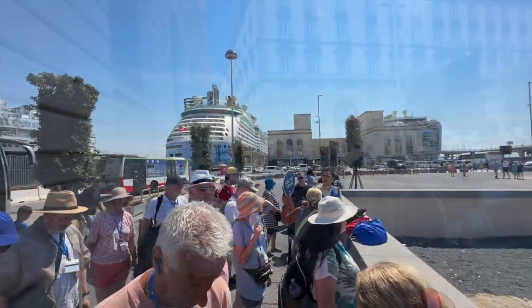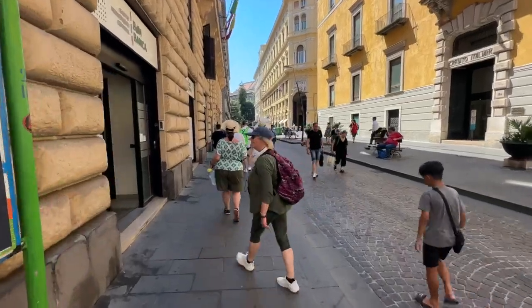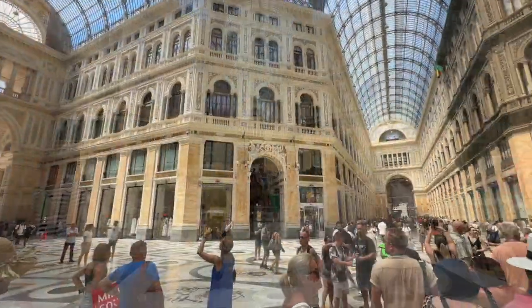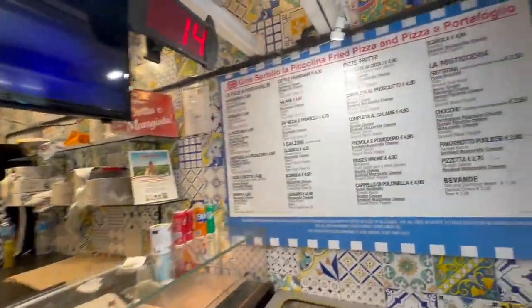Parked up outside the cruise terminal, our guide led us into the city centre and to the beautiful Galleria in the heart of the shopping area. We were told we had one hour to do shopping and eat before returning for a narrated walking tour of the city centre. The large group scattered and we decided we needed to find food.